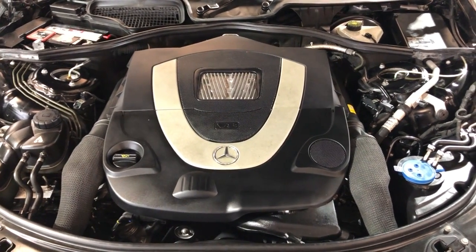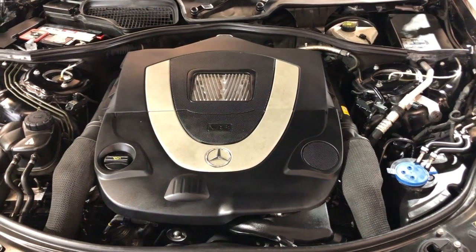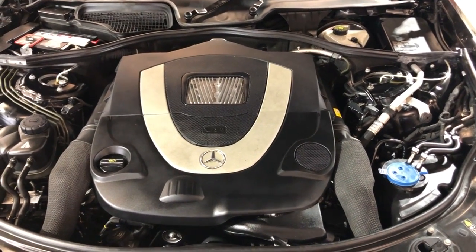118,000 miles, front row ready, runs and drives beautiful, fully loaded. Any questions, please call us at 847-496-4250, our website is carcitychicago.com for more information, pictures, video, and a free car fix report.